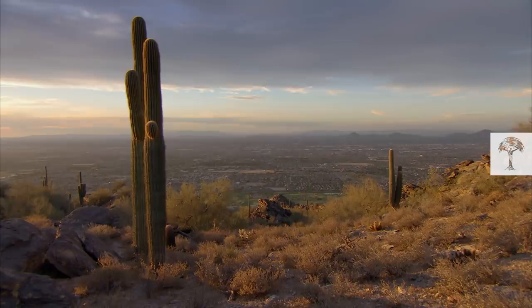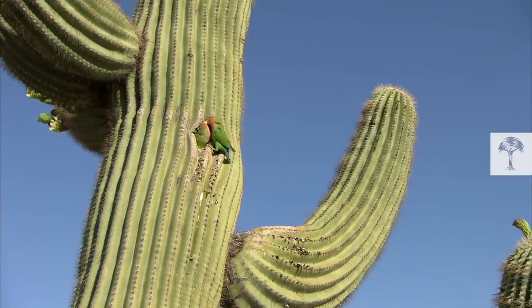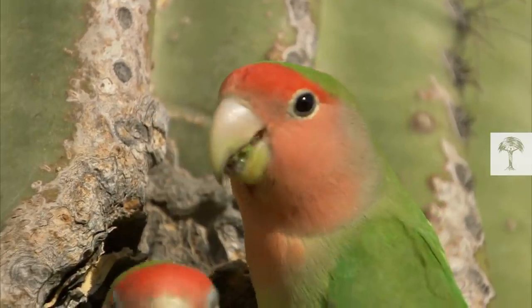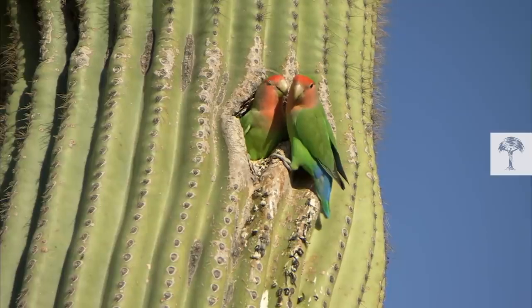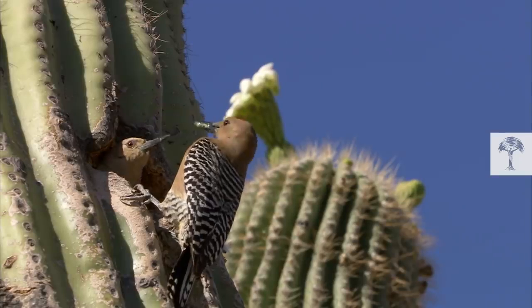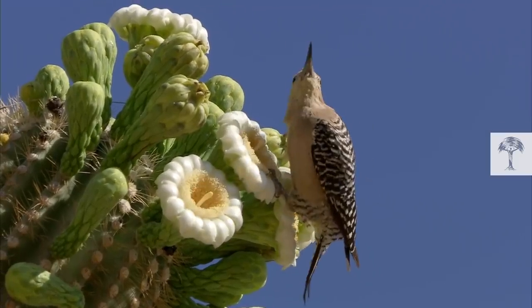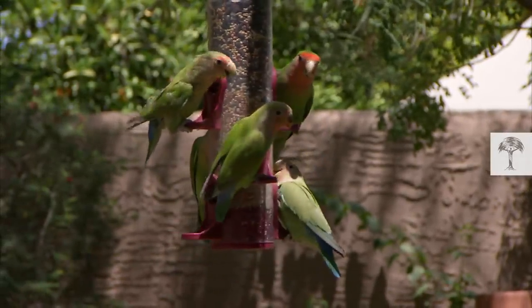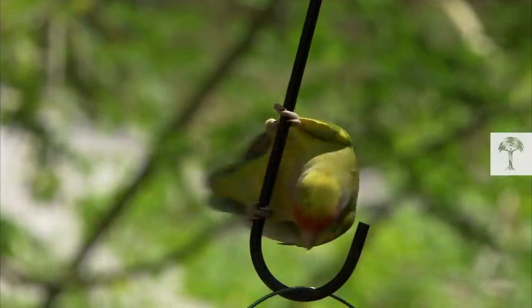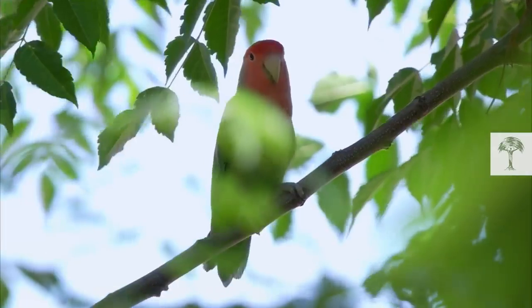With an ideal climate and lots of nesting sites, Phoenix is a little slice of lovebird heaven. But what do the birds eat? The saguaro provides for the native woodpeckers, but not for the lovebirds. Once again, the parrots have had a little help from the locals — just not the feathered kind this time. The people of Phoenix love their colorful garden visitors and are happy to feed them.